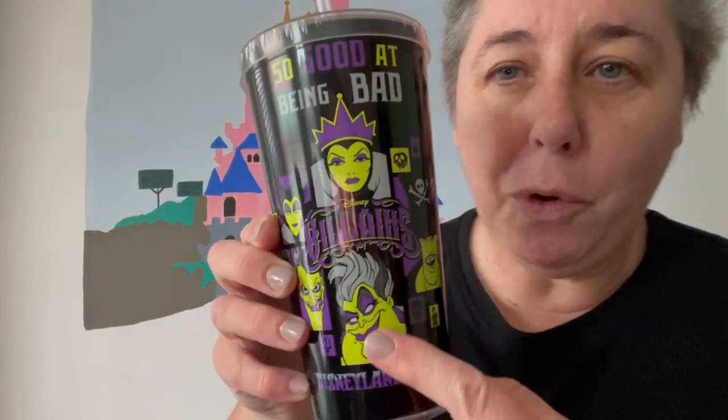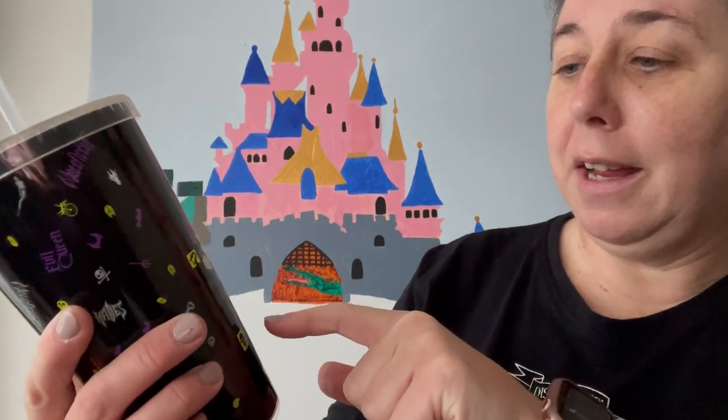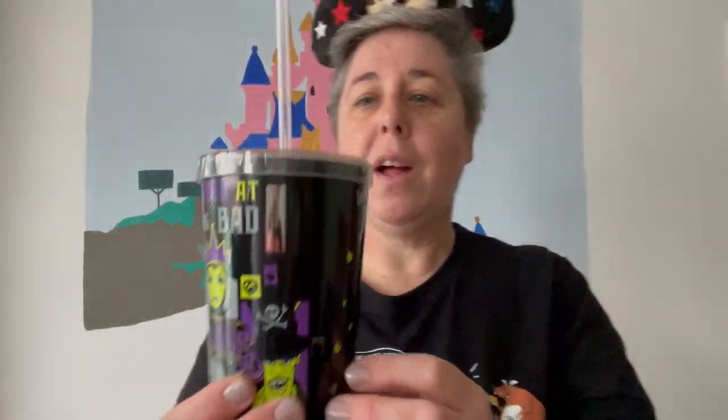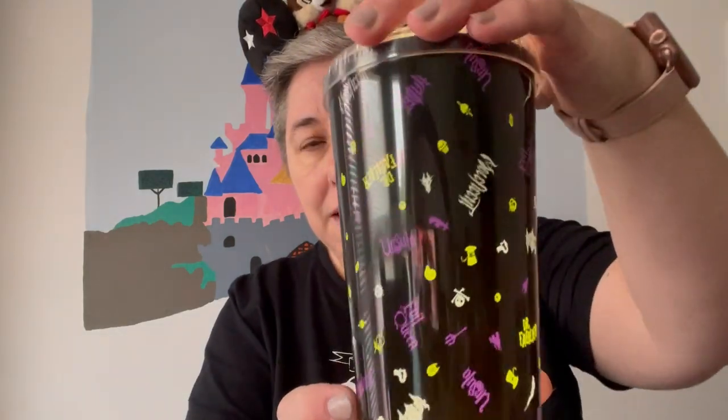This is a villains cup they sell for Halloween. It says so good at being bad on it, and it's got Evil Queen, Ursula, Maleficent, Doctor Facilier, and Hades. On the back it's got some little villain symbols. The fun thing about this cup — it's like a cold drink cup — is that it lights up. You can make it just gently light up or make it flash dramatically. That's something you can buy in the parks during Halloween season.